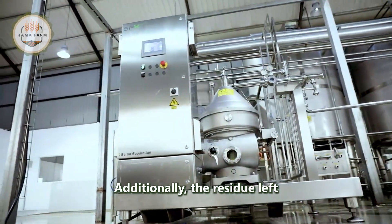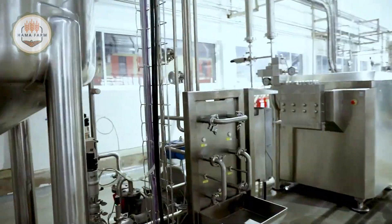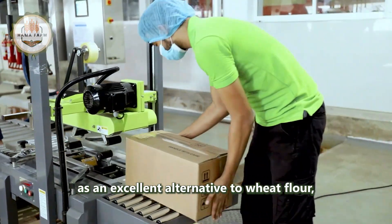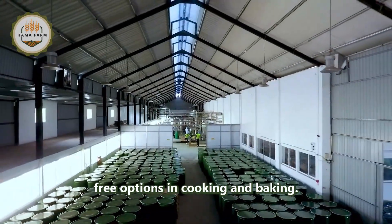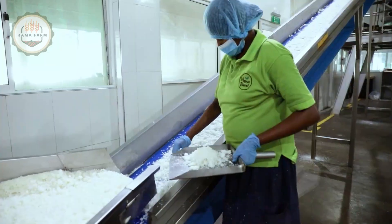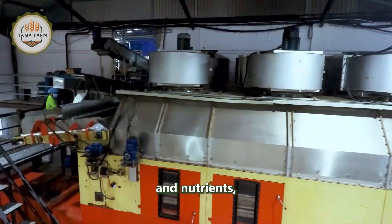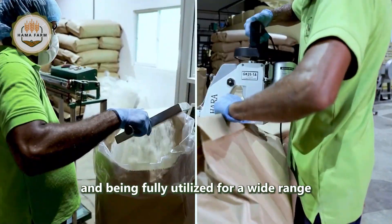Additionally, the residue left after extracting coconut oil can be processed into coconut flour. This flour serves as an excellent alternative to wheat flour, especially for those who prefer gluten-free options in cooking and baking. Coconut flour is rich in fiber and nutrients, showcasing the remarkable versatility of coconuts and their full utilization across a wide range of products.